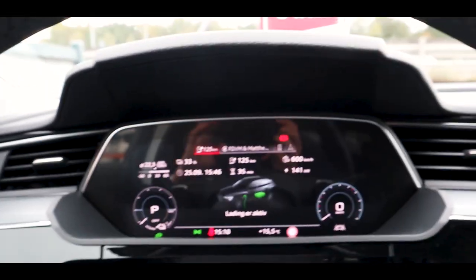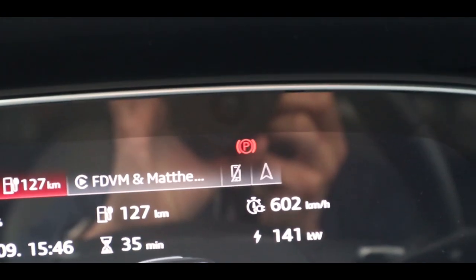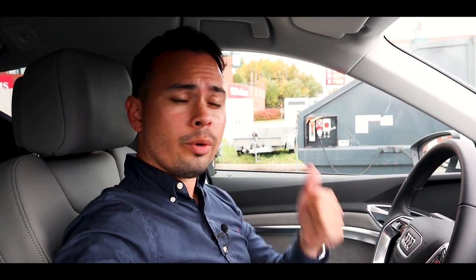Charging speed now at 141 kilowatts — we're getting a better charging speed here than on that charger in Elvrum. Outside temperature is 15.5 degrees, we're at 34% and it might actually climb. So guys, that was the range challenge from Trondheim to Oslo. If you liked this video, please give it a thumbs up, and for more car content, more EV challenges on my YouTube channel, please subscribe. See you guys later and goodbye.